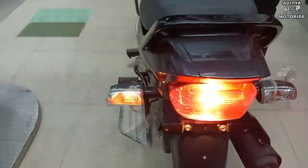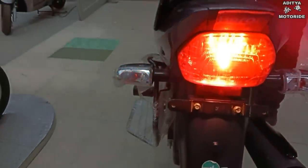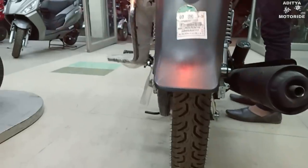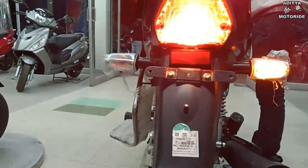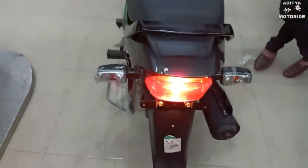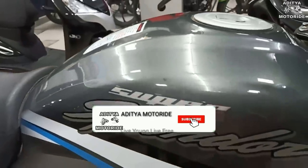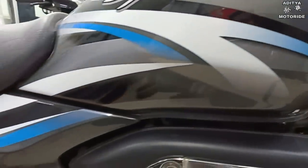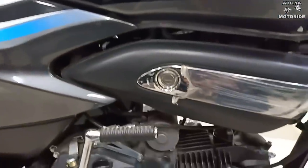In the back, the biggest change is made in the tail light — it has a little more cover shape. The overall look has the same bulb tail light and the same bulb indicators, and the indicator design is also the same.